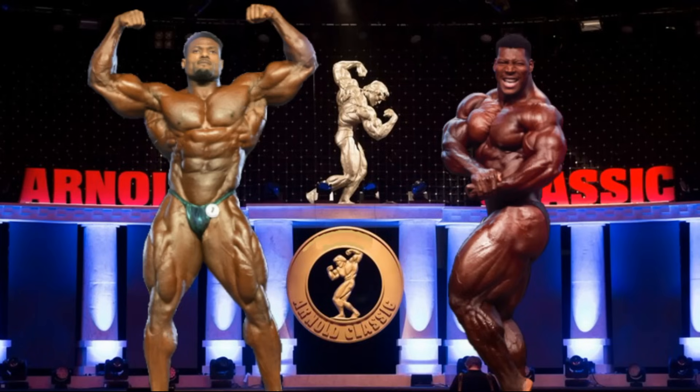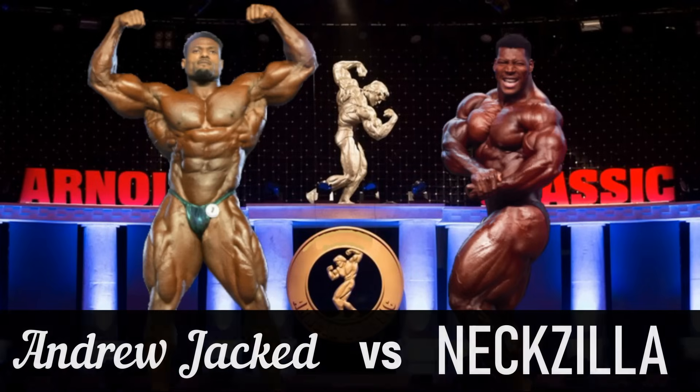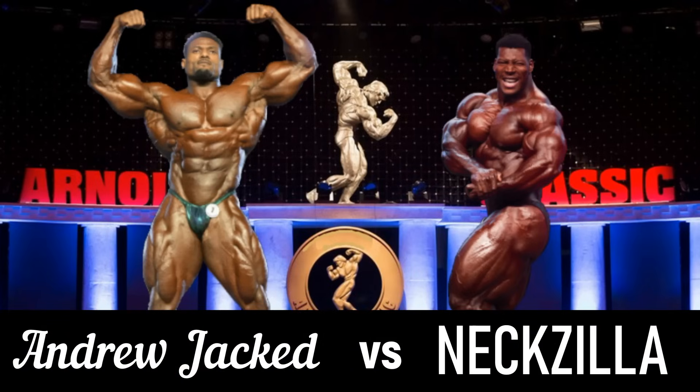The 2024 Arnold Classic. It is going to be so exciting. Look at Andrew Jacked, oh my goodness. Look at that midsection, that floor. And look at the other dude, Nexzilla, oh my goodness. The muscle is just so huge and muscle-y.